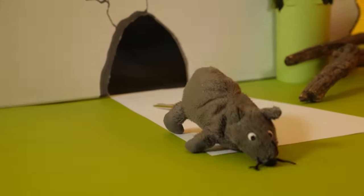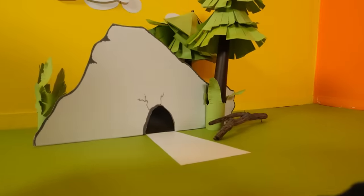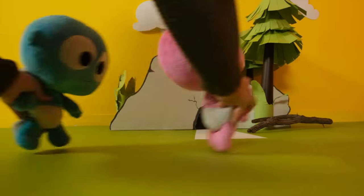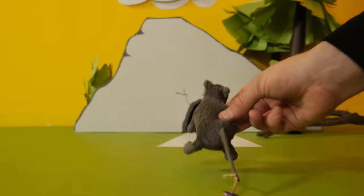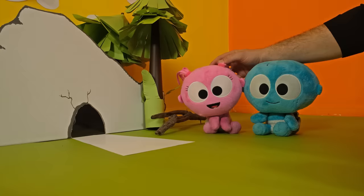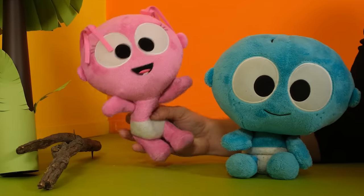Look at that mouse. He has a key tied to his tail. Quickly, take the key. Faster Gaga, before he gets inside. Oh no, what will you do now? Gaga has an idea.